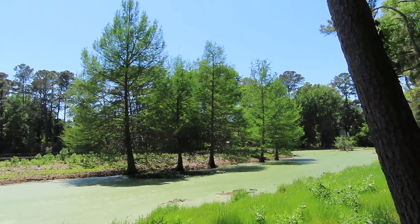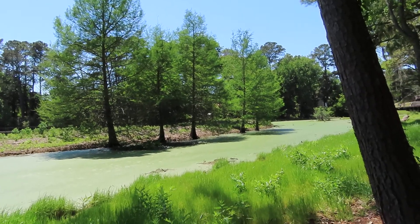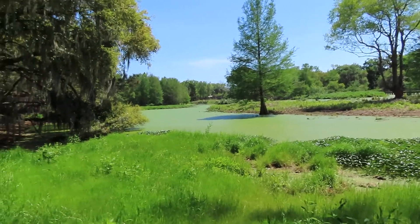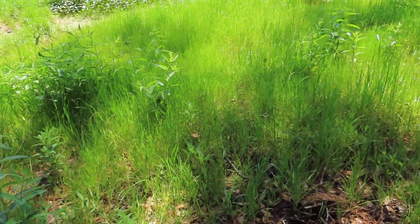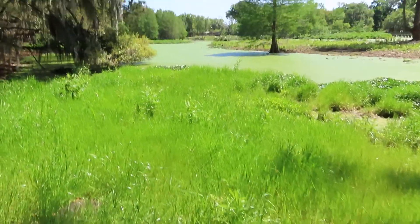Good afternoon everybody, this is Karen Marks. We're looking at some cypress trees at the newly reconstructed cypress wetlands. Look at these beautiful green plants down here, and then we've got the open waterway.